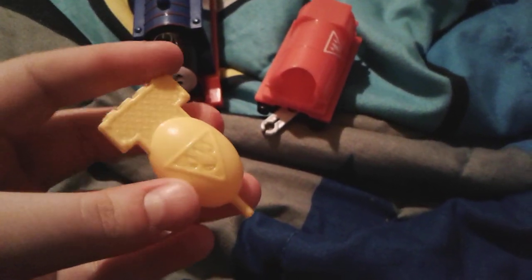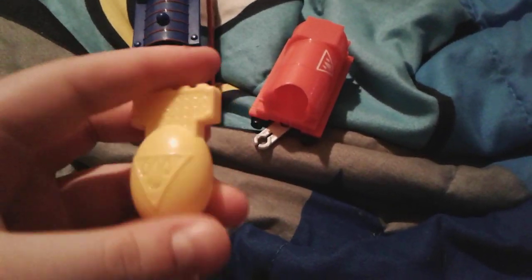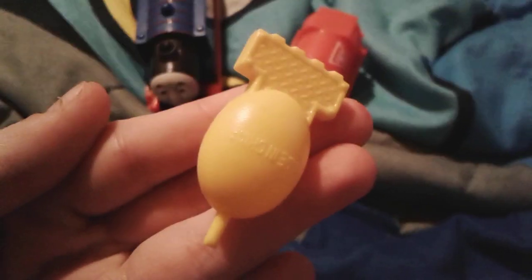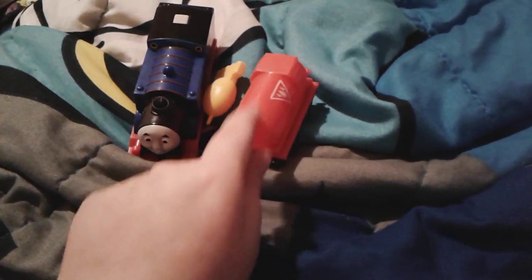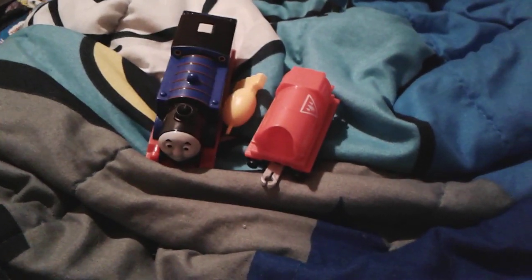Here is this cool water dropper - you can get it filled up with water by squeezing it, let the water get in, then put it into a little water hole. It's pretty obvious we don't have any batteries in this Thomas. But this is a really cute little water dropper, I really like it. That's pretty much all for Real Steam Thomas - the little water dropper can actually go inside of here.